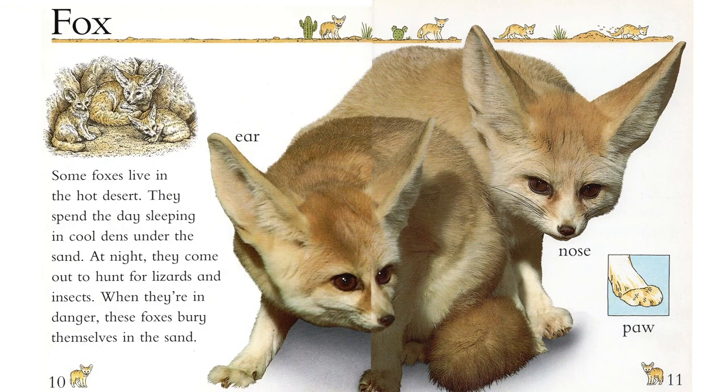Fox. Some foxes live in the hot desert. They spend the day sleeping in cool dens under the sand. At night, they come out to hunt for lizards and insects. When they're in danger, these foxes bury themselves in the sand.